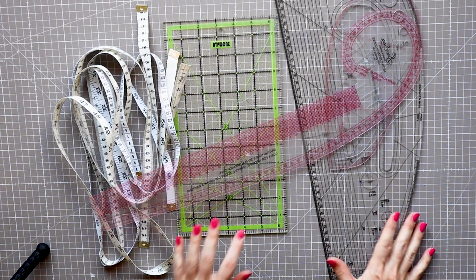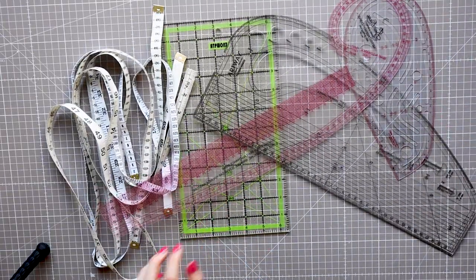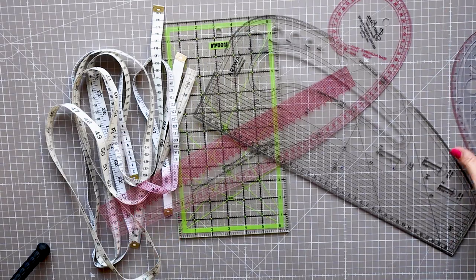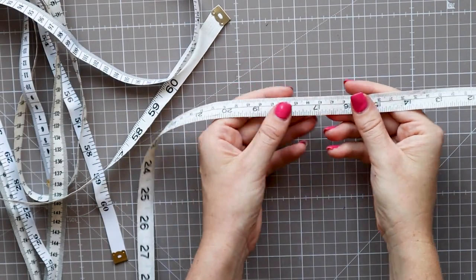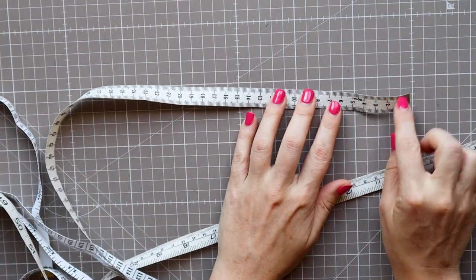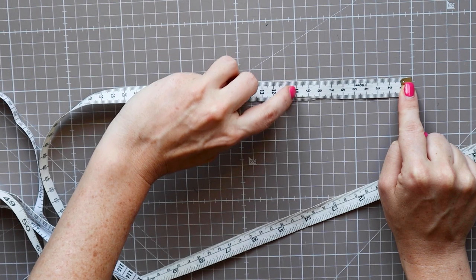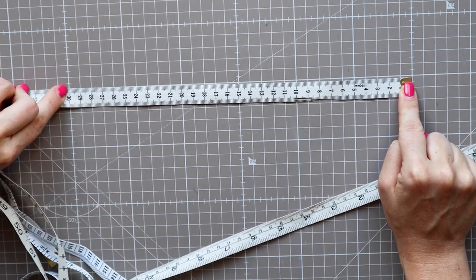Measuring yourself and your patterns is essential for a good fit. You will need to get yourself a couple of reliable rulers and guides to get good lines. First, a measuring tape — I would encourage you to get one that does both centimetres and inches, as you'll find different patterns work in either. Also your measuring tape will stretch with time, so check it regularly and swap it if it's gone.